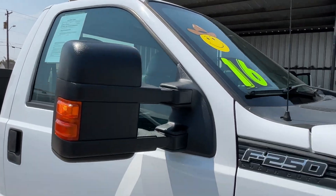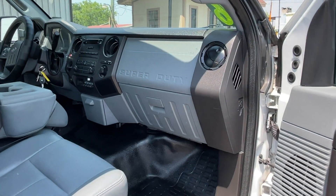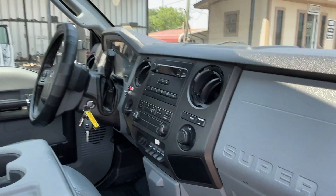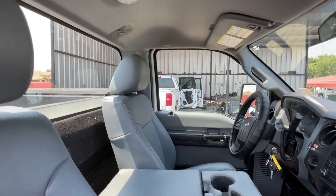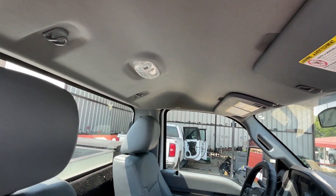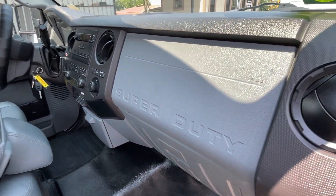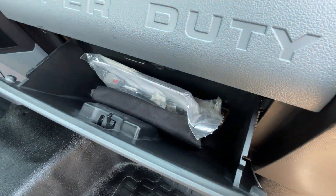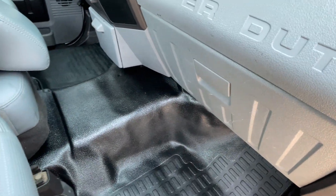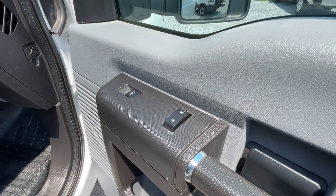2016. Owner's menu there. Power windows, locks.